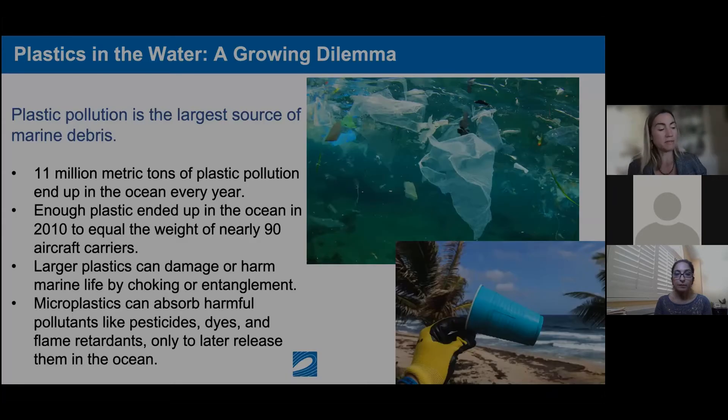Plastic pollution is the largest source of trash found in the ocean. 11 million metric tons of plastic pollution end up in the ocean every year. Oceana calculated that's equivalent to a garbage truck full of plastic dumping into the ocean every minute of the day — just an immense amount getting into our ocean and ruining our marine resources.